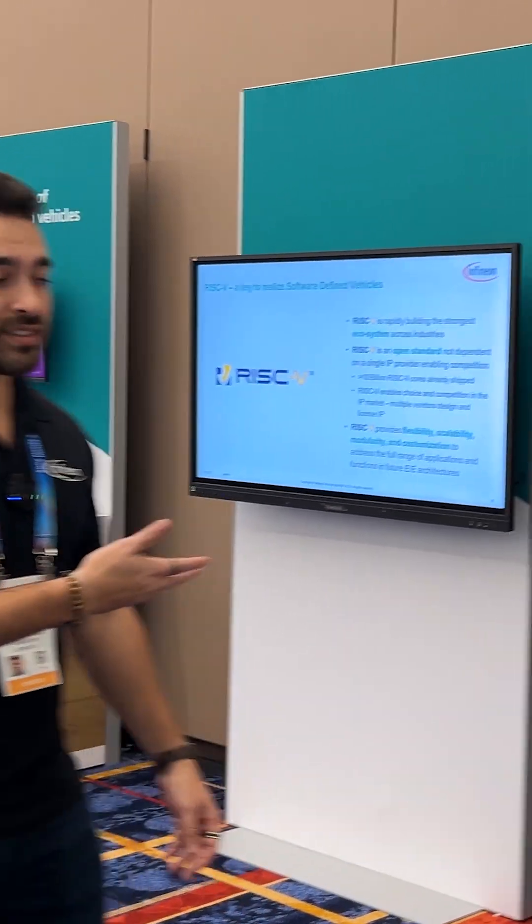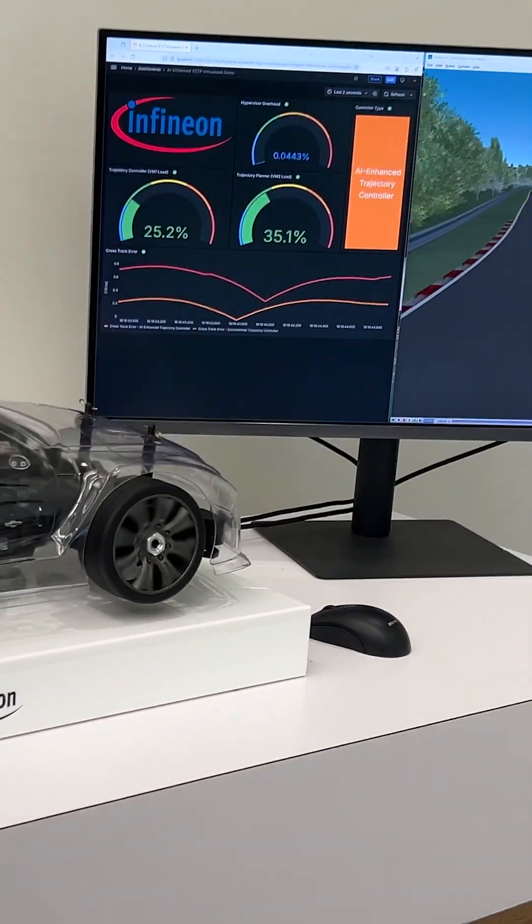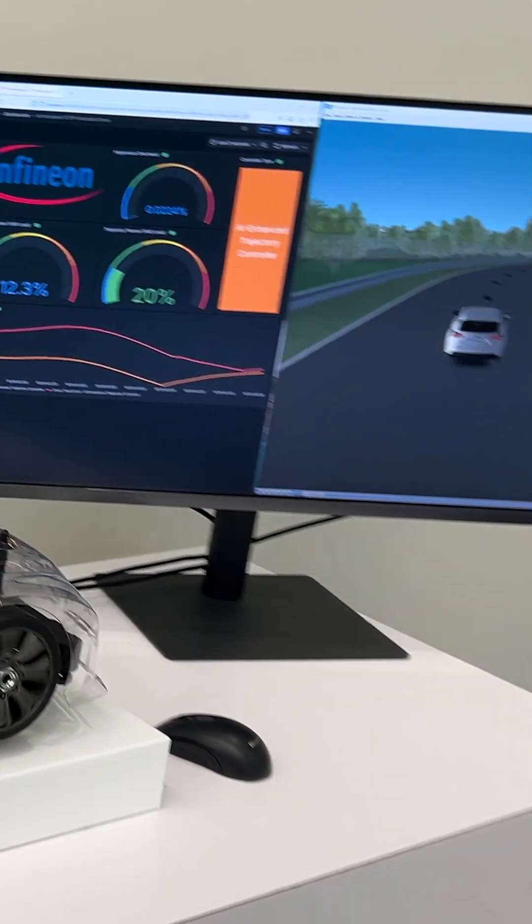We have a lot of things ranging from our microcontroller solutions and demos, such as this one that showcases our virtualization and PPU technology of our TC4, to a lot of other demos that showcase some of our future microcontroller technology.